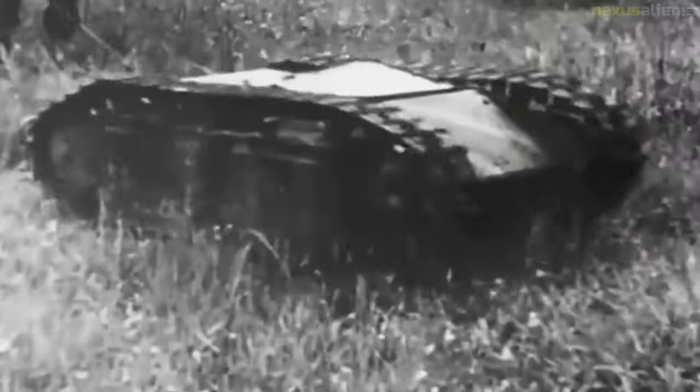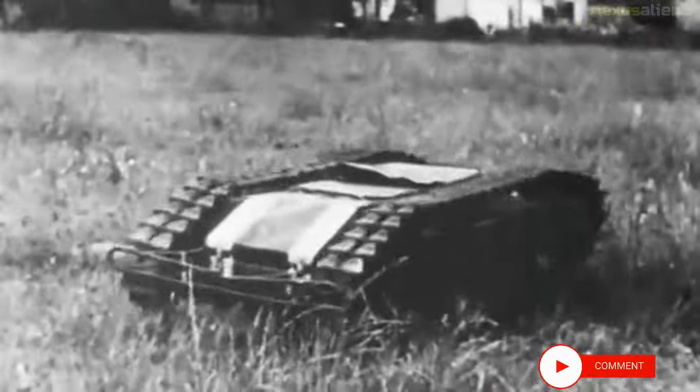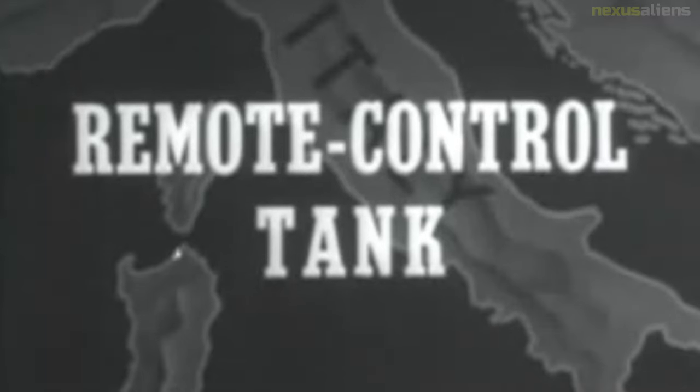In August 1944, at least one Goliath was used successfully against a vehicle of the 509th Parachute Infantry Battalion. Although a total of 7,564 Goliaths were produced, the single-use weapon was not considered a success due to high unit cost and low speed.